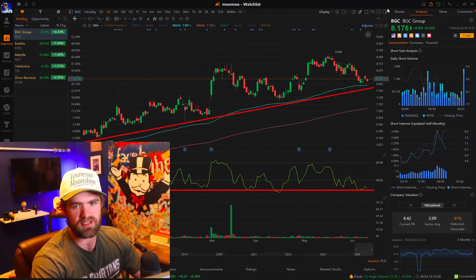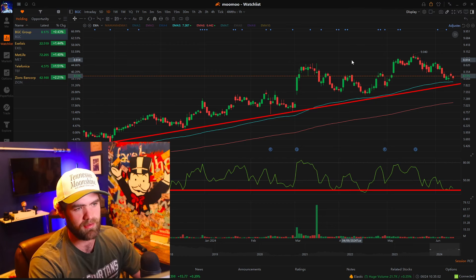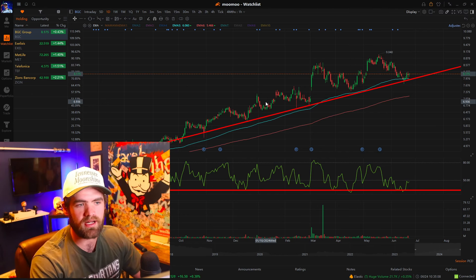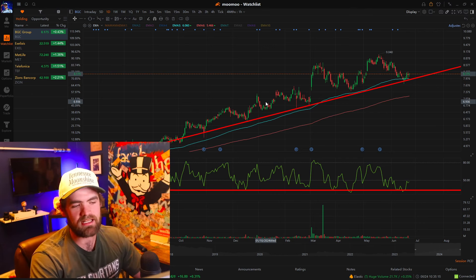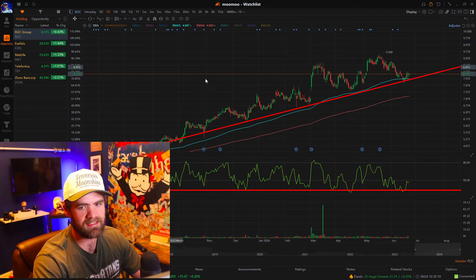The broker that I am using is going to be Moomoo. They're absolutely fantastic — I highly recommend them. They have great charting, great scanning. But more importantly, it's a very easy trading broker to use. It's designed for traders, not like Robinhood or Fidelity. I'll put them down below.